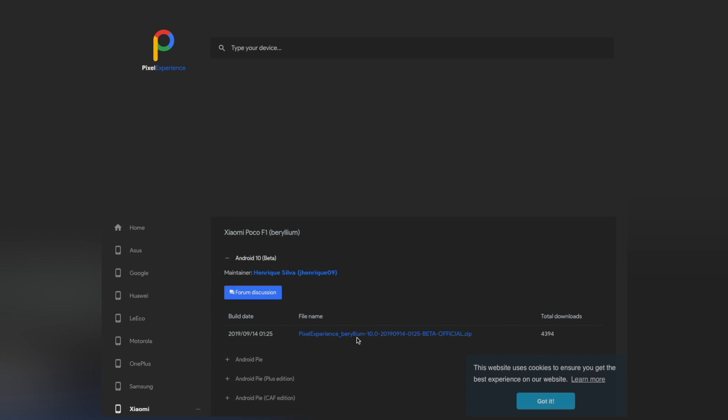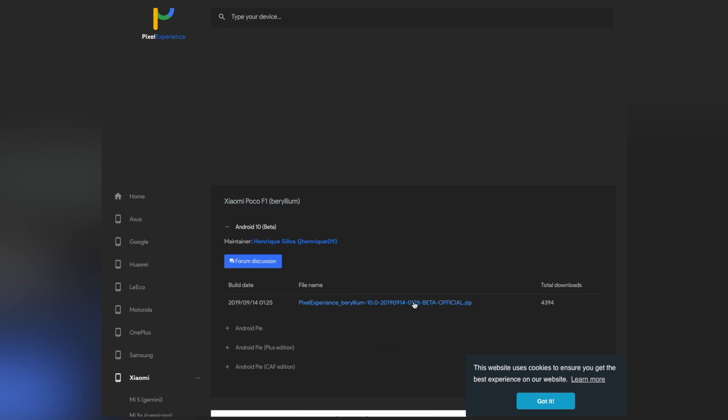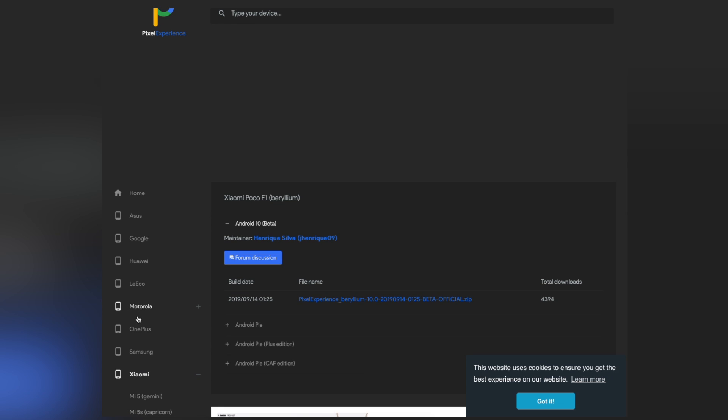In this video, I will talk about everything regarding this initial Android 10 beta, which includes both pros and cons. Let's get into it.